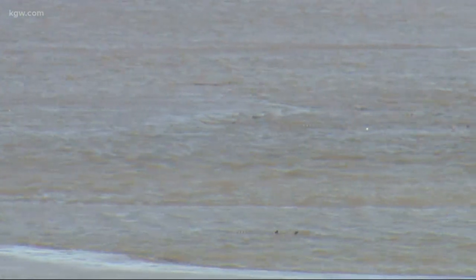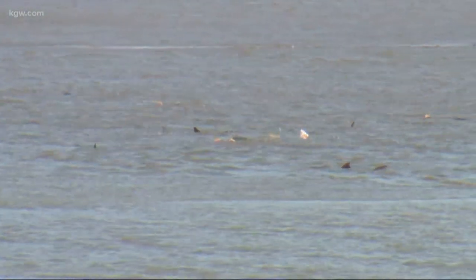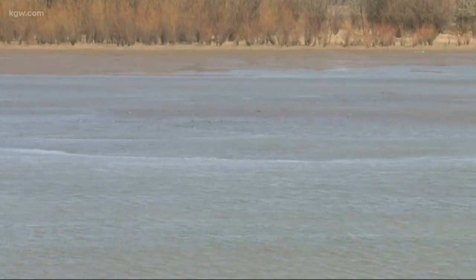Biologists considered trying to move the sturgeon out of the shallow area, but felt that would add too much stress to the already stressed fish. They also noticed the sturgeon had created their own refuge — essentially started building a deeper depressional area by swimming and milling around, using their tails to move sediment around.